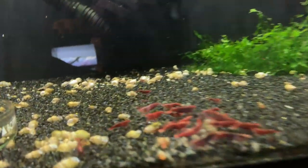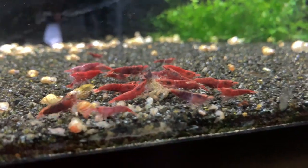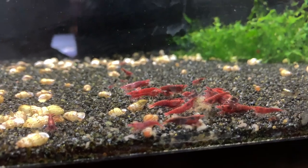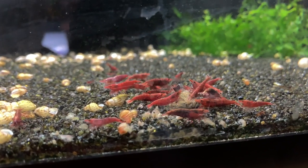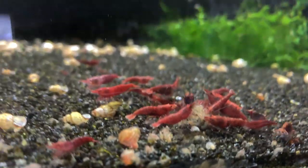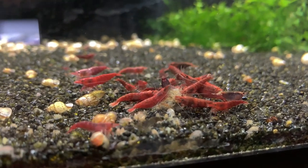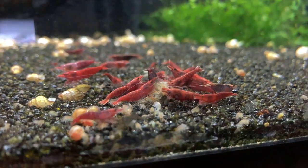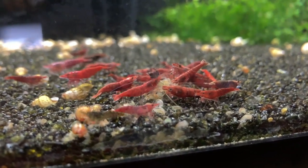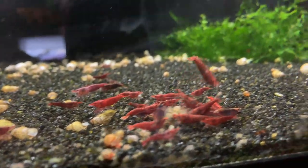Over here are some shrimp that were sold to me as a fire red colony. This is the colony I've started. I've got some scud issues in this tank, which I'm going to take care of here shortly — just haven't had the time. But the shrimp are still doing pretty good overall in this tank, and we'll just continue to watch these and see what comes of them. You can see one that needs to be culled right there — that's no bueno.